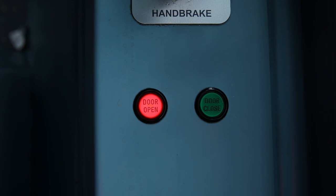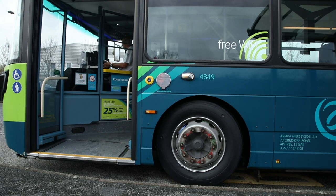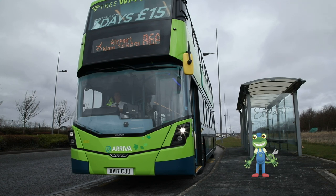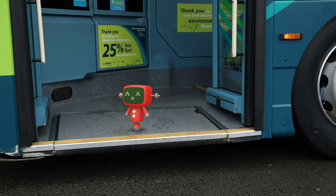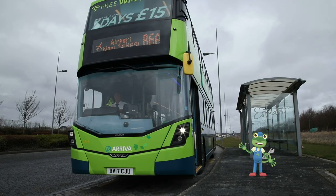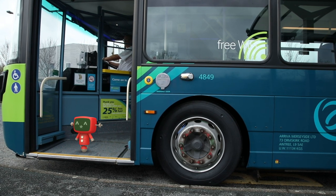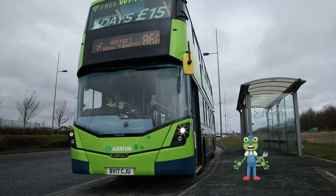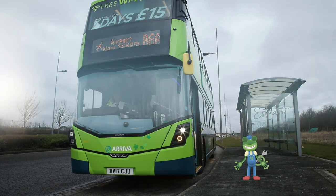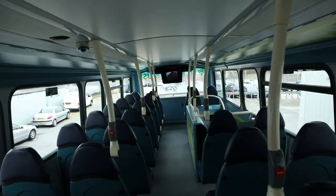Brian presses the red button and the doors fold open. This bus is special because it can move up and down to let people get on more easily. You can fit up to 75 people on this double-decker bus.